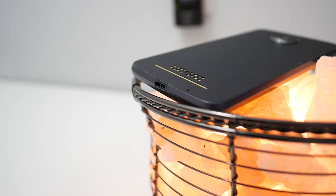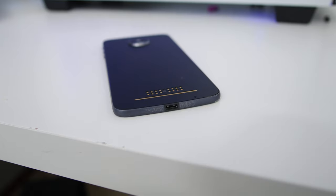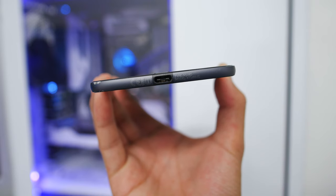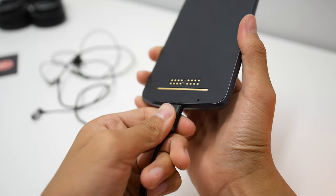The first thing you should know is that there's no headphone jack. They pulled an Apple before Apple pulled an Apple. I think the reason they did this was to make the phone a lot skinnier, and as you can see, it's really, really thin, so I'm willing to take the trade-off. But if you're someone that listens to wired audio a lot, then you might have a little bit of a dilemma.